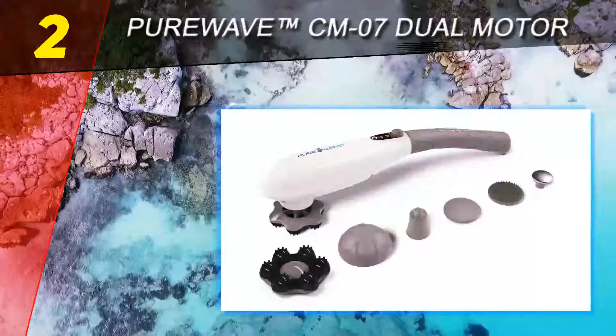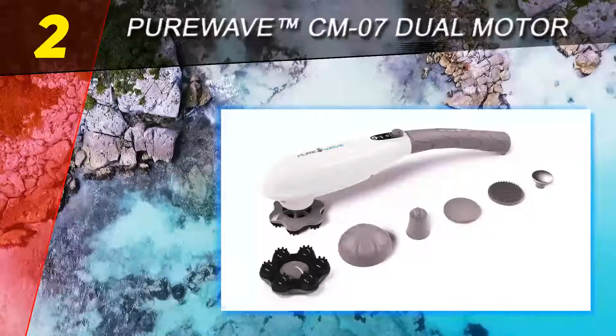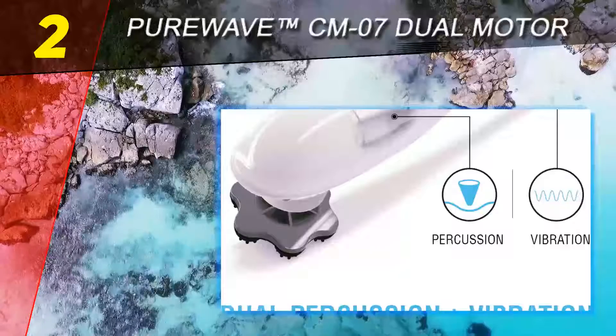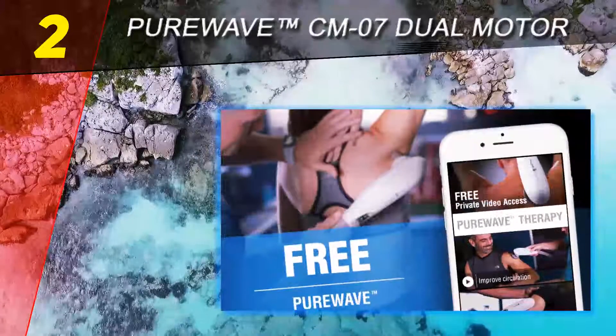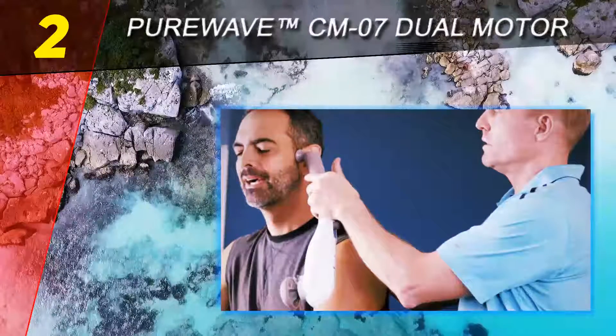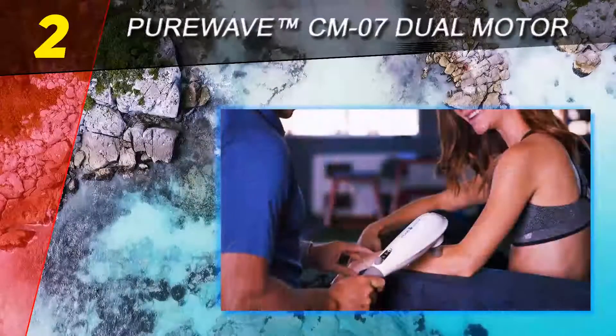At number two on this list: the Pure Wave CM-07 Dual Motor. This model is quite expensive, but there are reasons for that. With 10,000 vibrations per minute, it delivers powerful deep tissue massage so effective that many therapists and sports trainers have chosen this device for professional use. For the record, Pure Wave is a registered trademark of Pado, a US-based company.